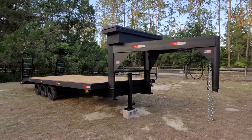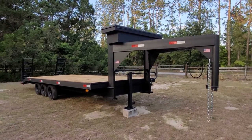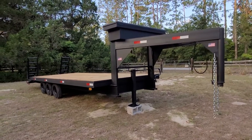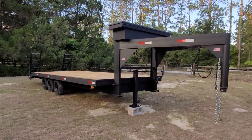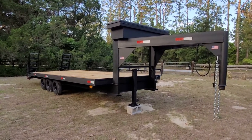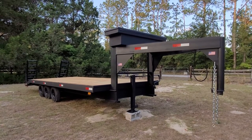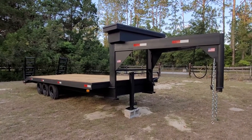Hey everyone, just want to do a quick walk-around video of this gooseneck triple axle deck-over equipment trailer that I just finished refurbishing. I bought it at auction in Tampa — Tampa Machinery Auction.